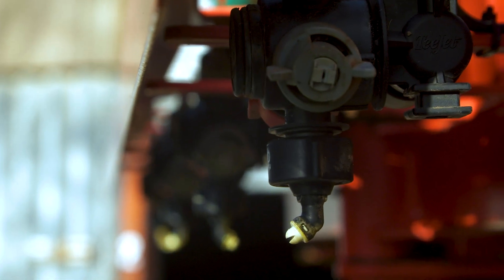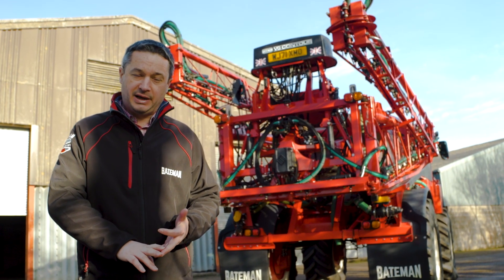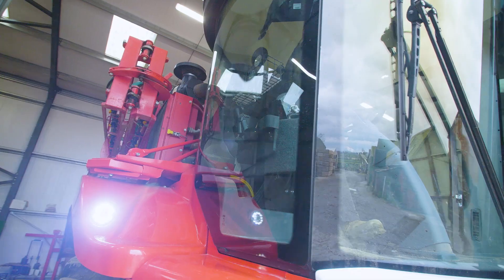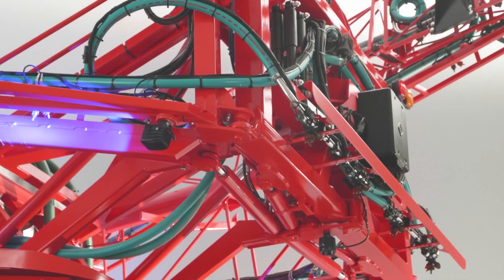Another option — standard on the RB55 and optional on the RB26 and RB35 — is our LED light pack, which is very highly regarded. It gives you six lights on the front and six on the rear of the cab, a reduction popper, high-level road lights, reversing lights, rear strobe, and blue LEDs on the boom.